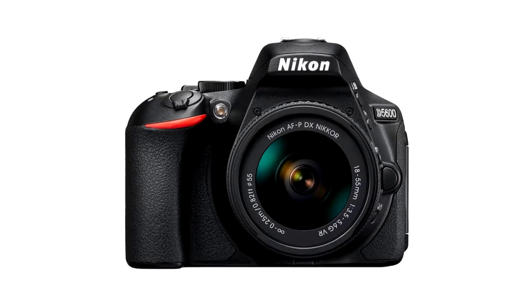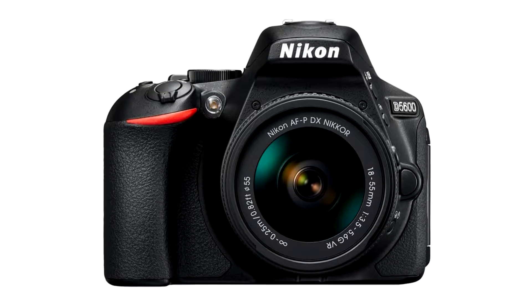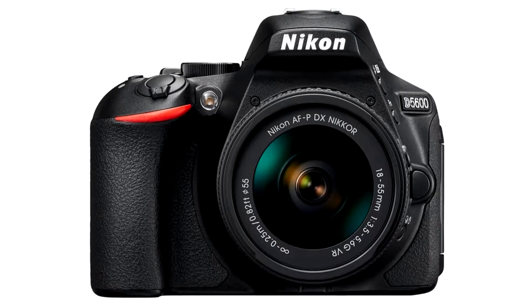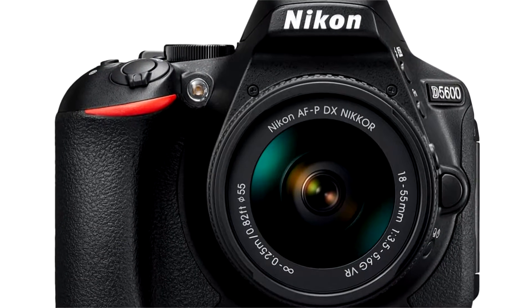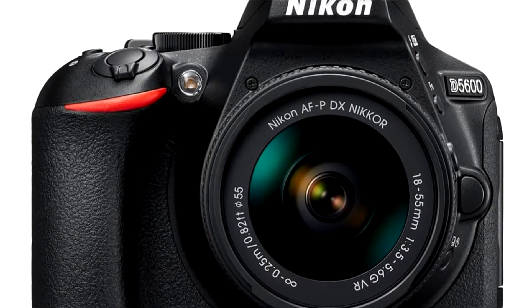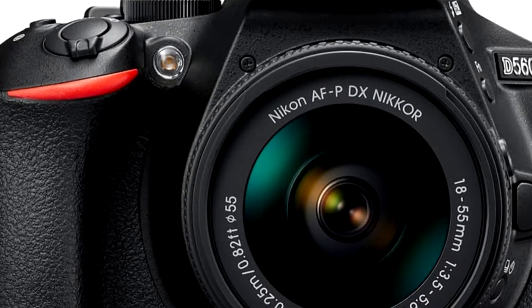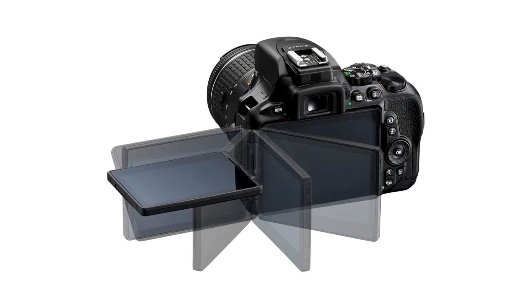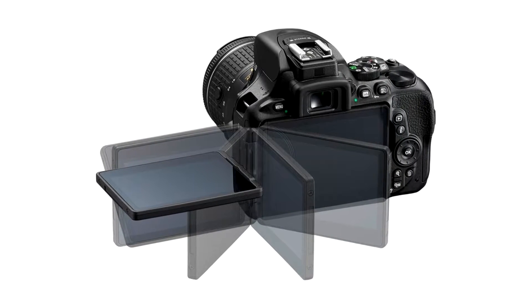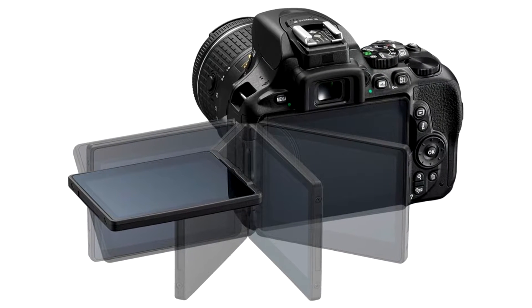Nikon has announced the D5600, a new mid-range DSLR which promises to make sharing content on the go easier and quicker, thanks to an always-on Bluetooth smartphone connection via snap-bridge connectivity. The camera also features a 24-megapixel APS-C sensor and a vari-angle touchscreen with added functionality over its predecessor.